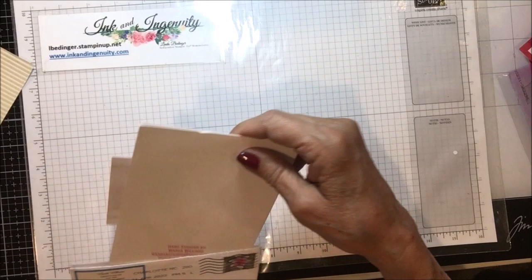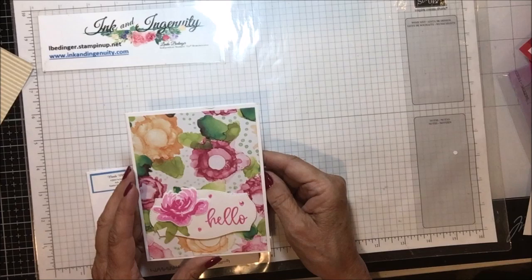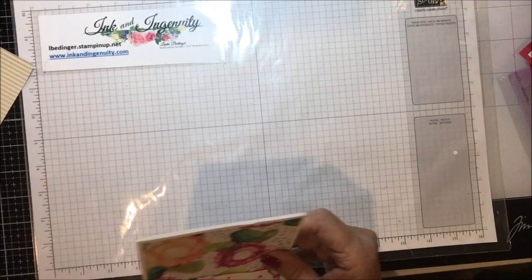This one is from my upline on my team — Wanda Williams. Oh, look at that, isn't that pretty? It simply says 'hello' on that big, beautiful tag. Isn't that gorgeous? Very, very pretty. Wanda Williams comes from Gastonia, North Carolina. Thank you very much, Wanda.